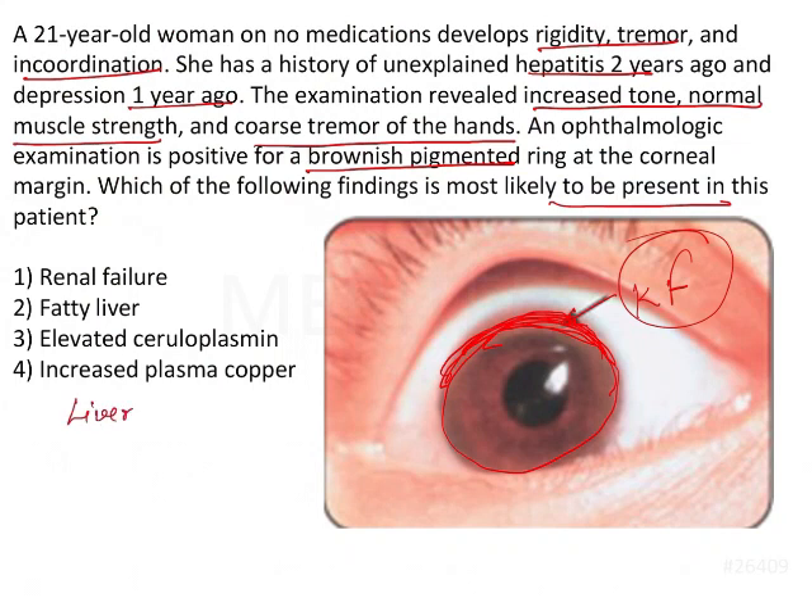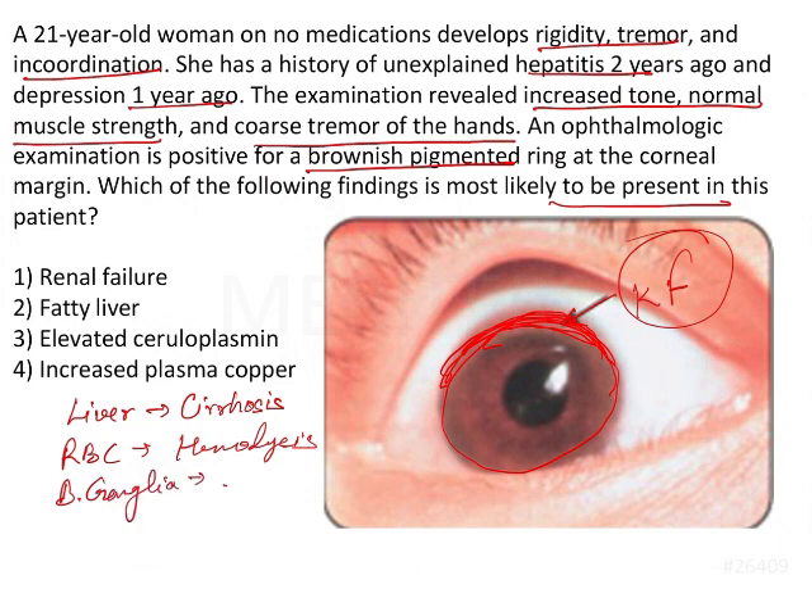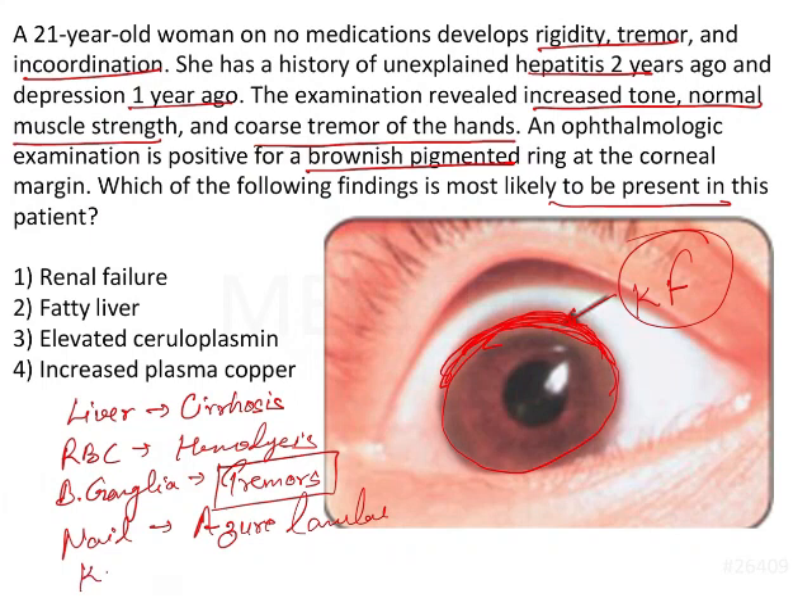There are certain organs involved in Wilson's disease. First, the liver generally shows cirrhosis, which is the most common finding in the liver in Wilson's disease. For RBCs, there will be hemolysis. For the basal ganglia, there will be tremors — CNS involvement. For the nails, we have azure lunulae. For the kidney, you will see Fanconi syndrome. And for the eye, we have the KF ring.